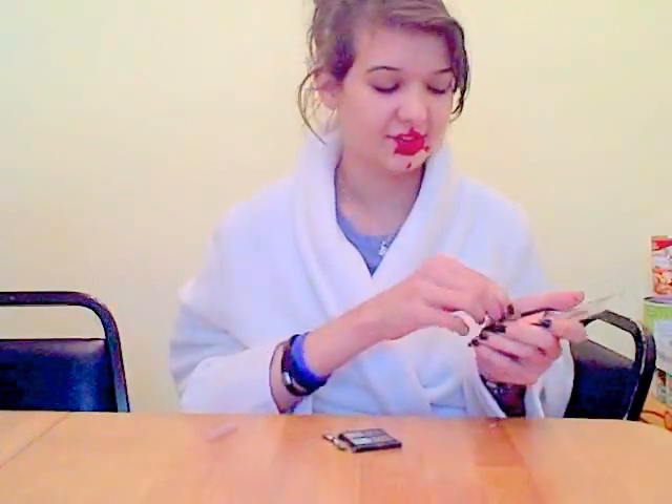Yep, that's our cheeks. Blush stuff. Right there. Not that. Your brush is on the table. Looks lovely.